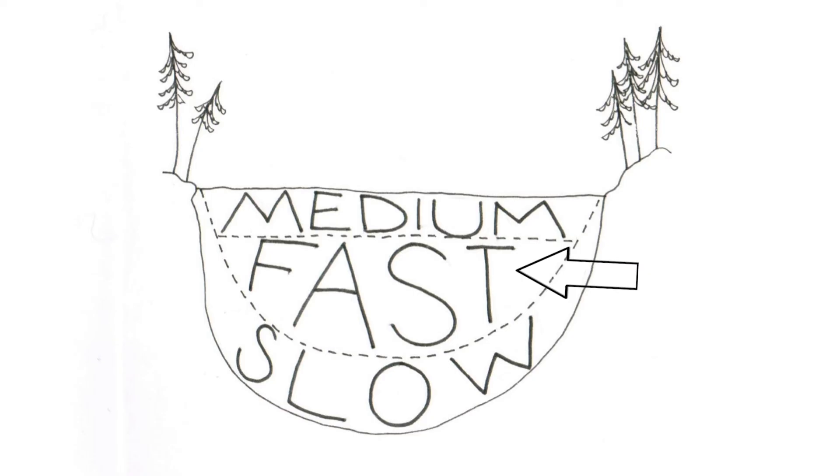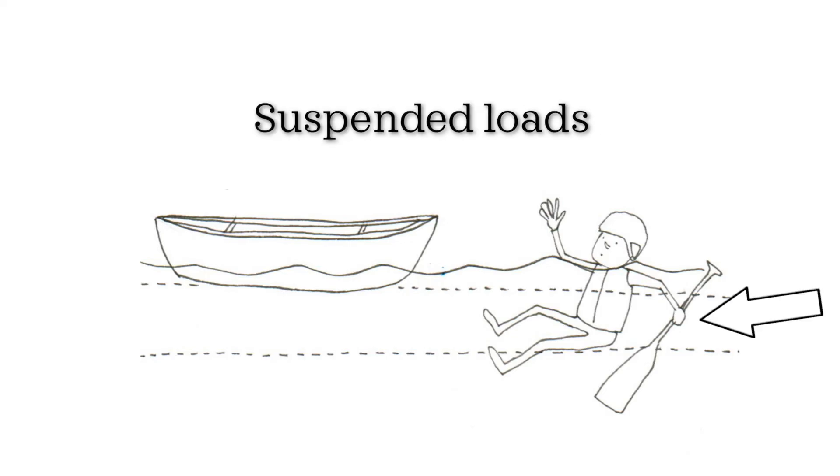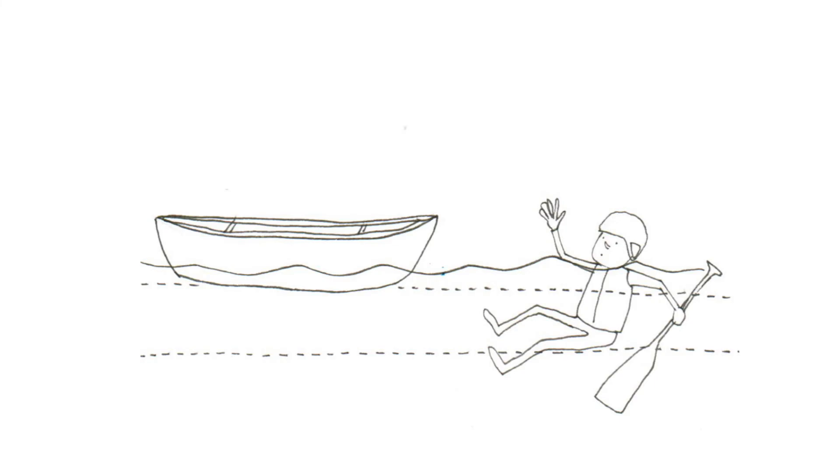This is really important to understand if we're trying to figure out how fast something will move downstream — it depends how much it floats. We refer to things that float at different levels as different types of loads: surface loads, suspended loads, and bottom loads. An example of a surface load would be an upright boat like a raft. A suspended load would be a person wearing a PFD — even though their head might be above the surface, most of their body is suspended below. A bottom load could be a waterlogged log, a rock, or a person not wearing flotation. Knowing this, the fastest loads are suspended loads, the second fastest are surface loads, and the slowest are bottom loads.